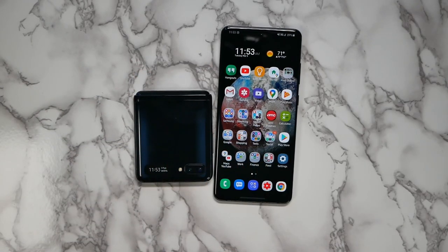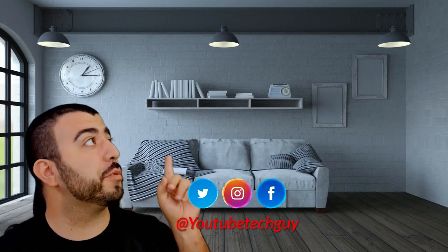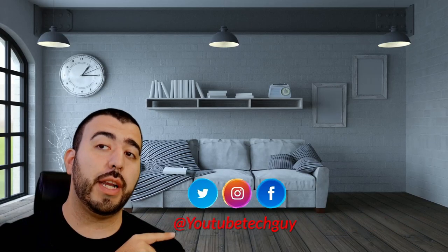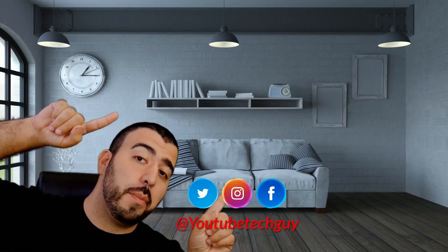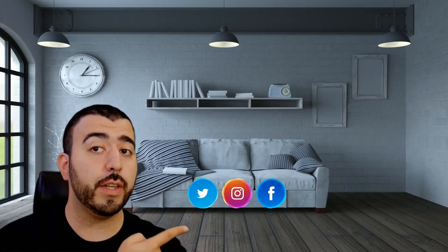Let me know your thoughts in the comments below. Thank you as always for watching — this has been Ricky, the YouTube Tech Guy. If you liked the video, go ahead and subscribe, follow us on social media, and check out our latest videos.